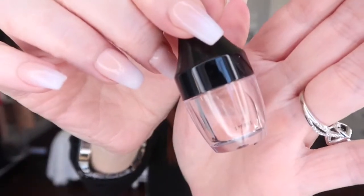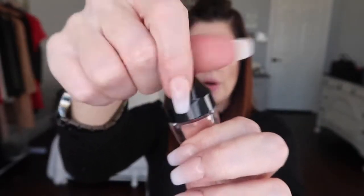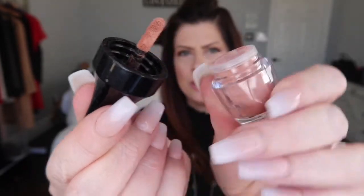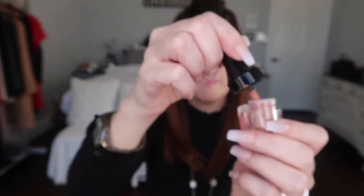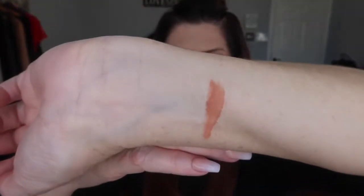This is what the color looks like — when you open the bottle up it has sort of a doe foot applicator, and you can see that it is a powder. Let me go ahead and swatch this so you guys can see. The swatch looks nice, it looks like a nice nude.